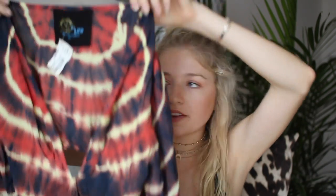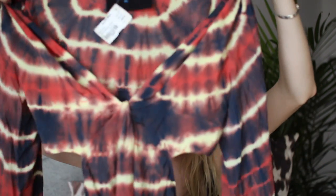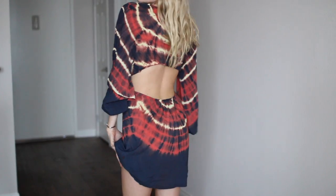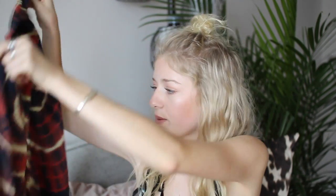This dress kind of reminds me of Rat and Boa's tie-dye, but I got it at the Planet Blue sale. The sleeves have elastic at the bottom, so they have a bell or bubble look around the arms. It's a v-neck crisscrossed right below the chest, and then it's just a flowy dress — really beautiful and hippie. The entire back is open, which you'll see when I try it on.